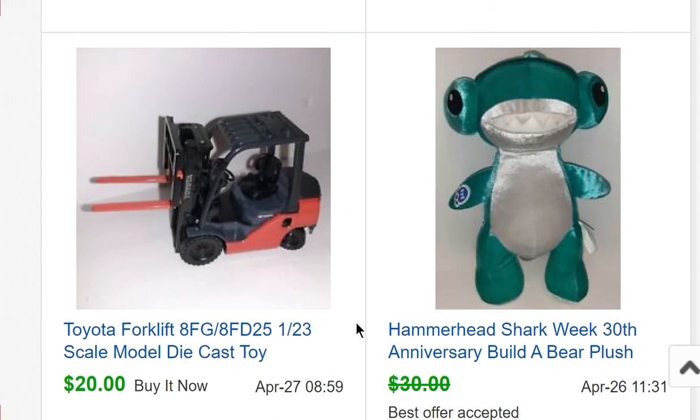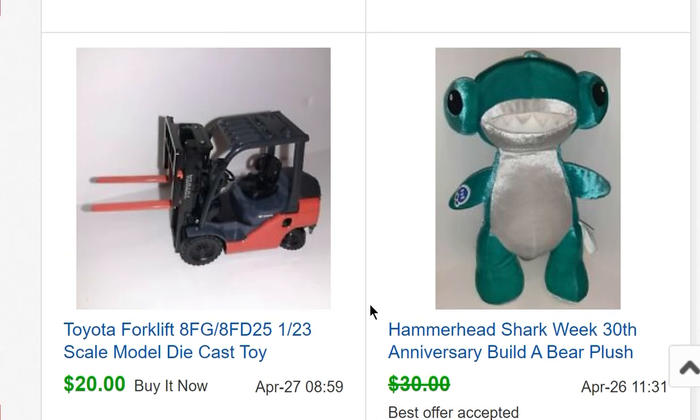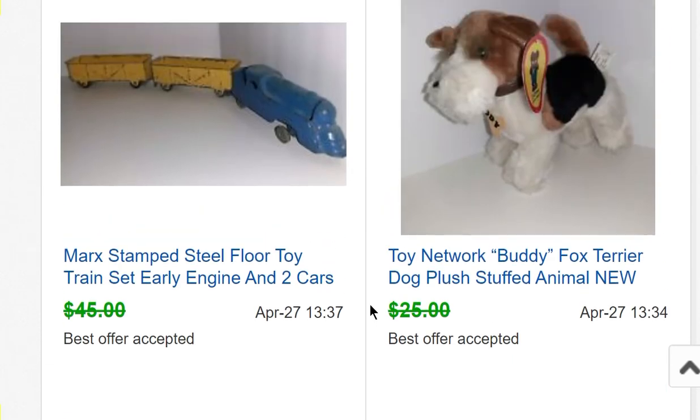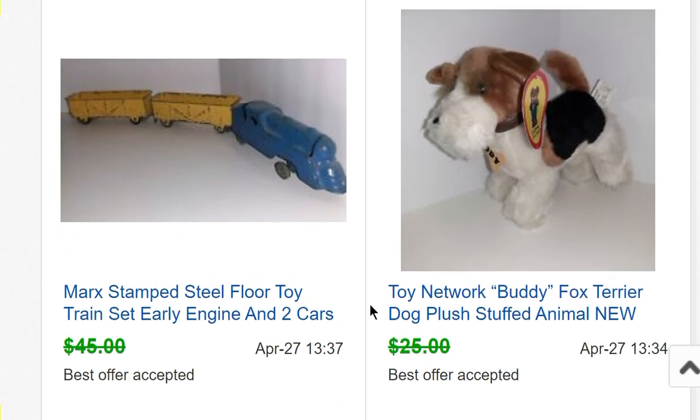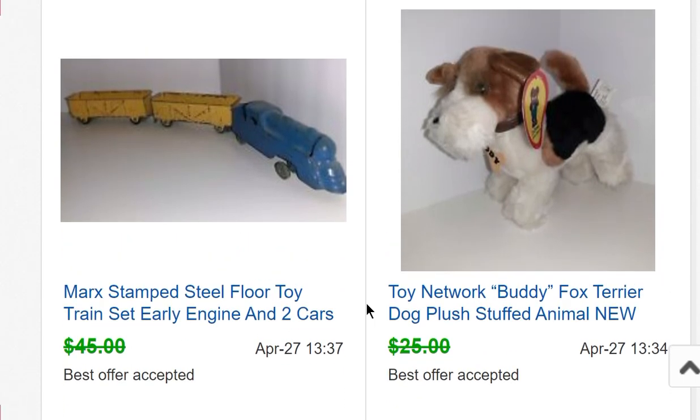A Shark Week Build-A-Bear plush from Donatella Bottolino's lot sold for $27.50. A Toyota forklift 1:23 scale die-cast toy sold for $20 — bought it for a dollar at an estate sale. Another item from Donatella Bottolino's lot sold for $23.50 — I believe this is Buddy the little fox terrier. A Marx train set — a little metal train that runs on tires instead of a track, called a floor toy — sold for $30.